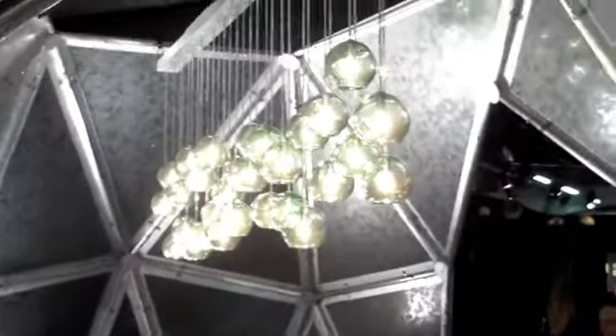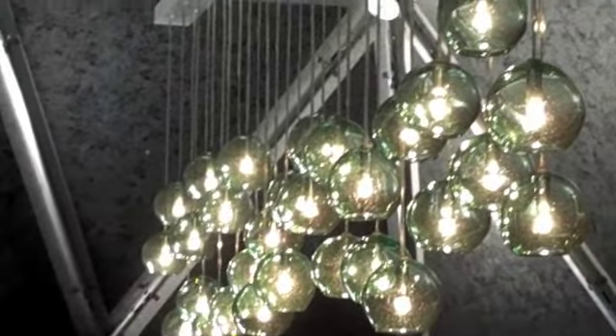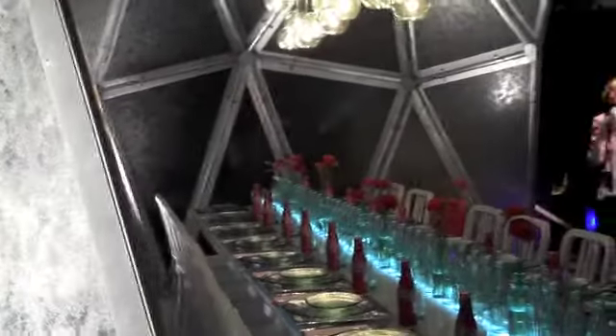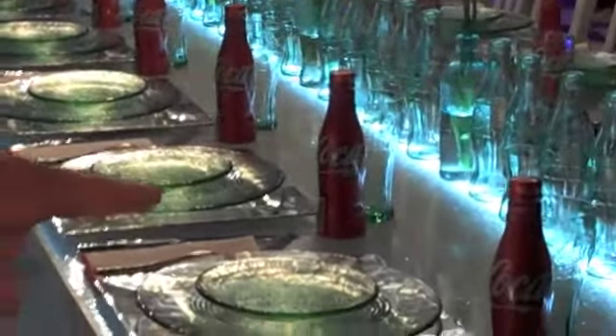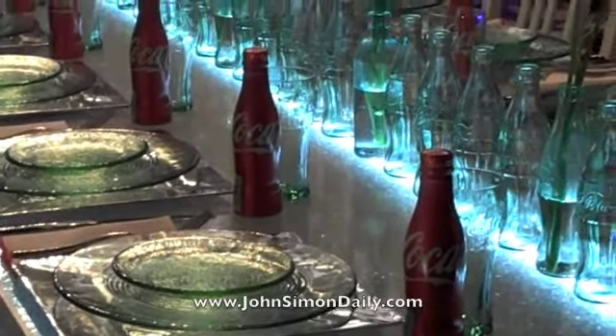The glass orb lights are recycled Coca-Cola glass bottles — an artist in Texas hand-blown them. The Emeco 111 Navy chair is made out of 111 Coca-Cola plastic bottles. And the genuine Coca-Cola glass is made out of recycled glass as well.